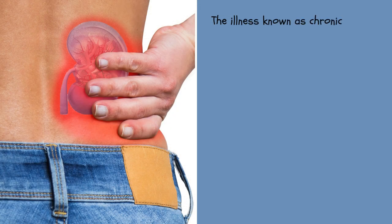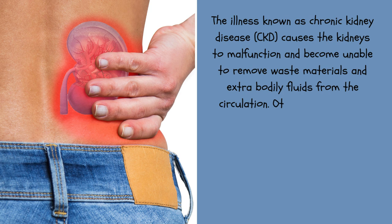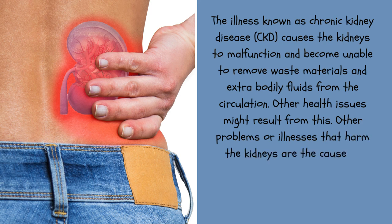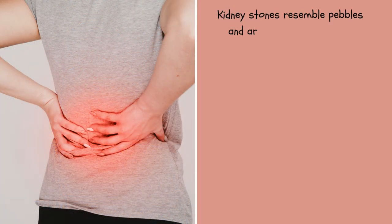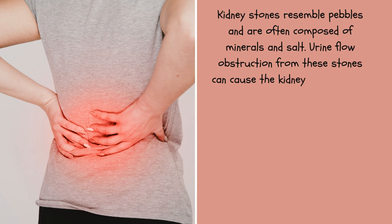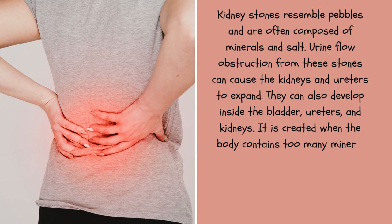Chronic kidney disease (CKD) causes the kidneys to malfunction and become unable to remove waste materials and extra bodily fluids from circulation, which can result in other health issues. The two most prevalent causes of CKD are hypertension and diabetes. Kidney stones resemble pebbles and are often composed of minerals and salt. Urine flow obstruction from these stones can cause the kidneys and ureters to expand. They can also develop inside the bladder, ureters, and kidneys, and are created when the body contains too many mineral salts such as uric acid and calcium oxalate.